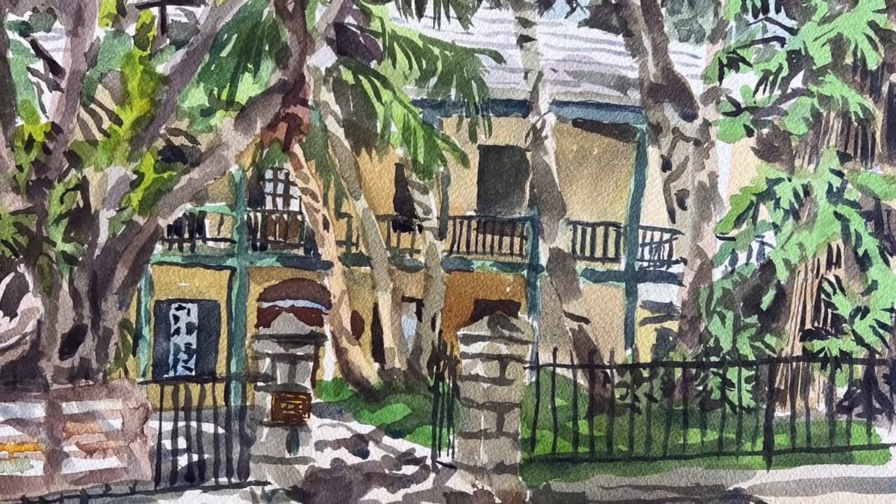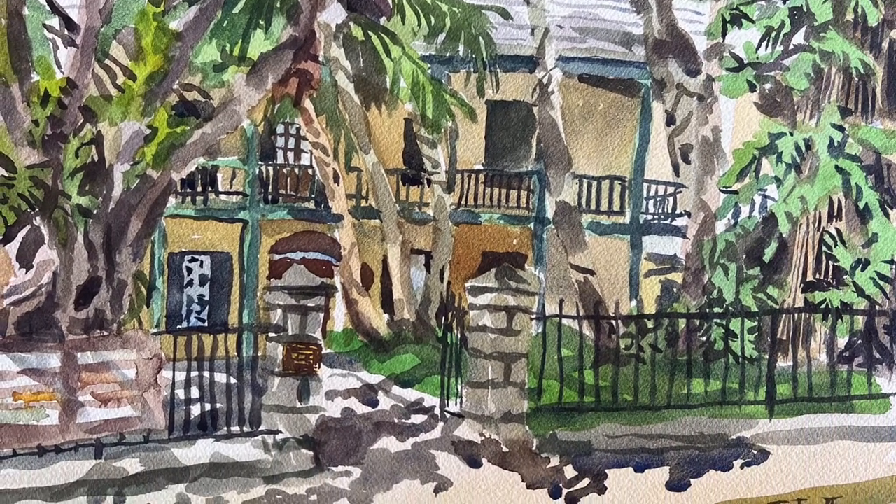Hi, this is Otto. Today I painted Parlaville, the location of the Bermuda National Library.